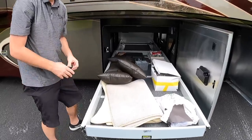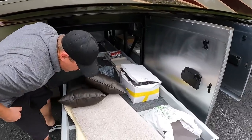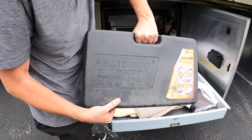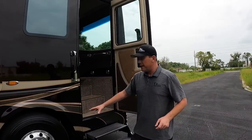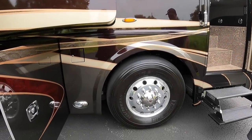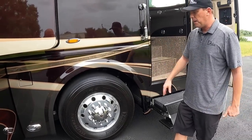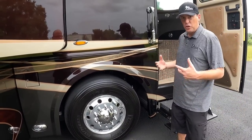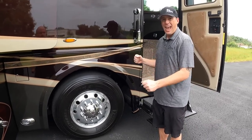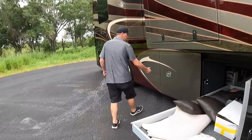Another safety feature is the Tyron tire band. There's the kit in case you need to change your tires. This also has the 365s on the steers up front, so you've got a lot more rubber connected with the road. That Tyron tire band is a safety feature: if you do have a blowout, it will help keep the motor coach stable rather than reacting as much as it would without those bands.